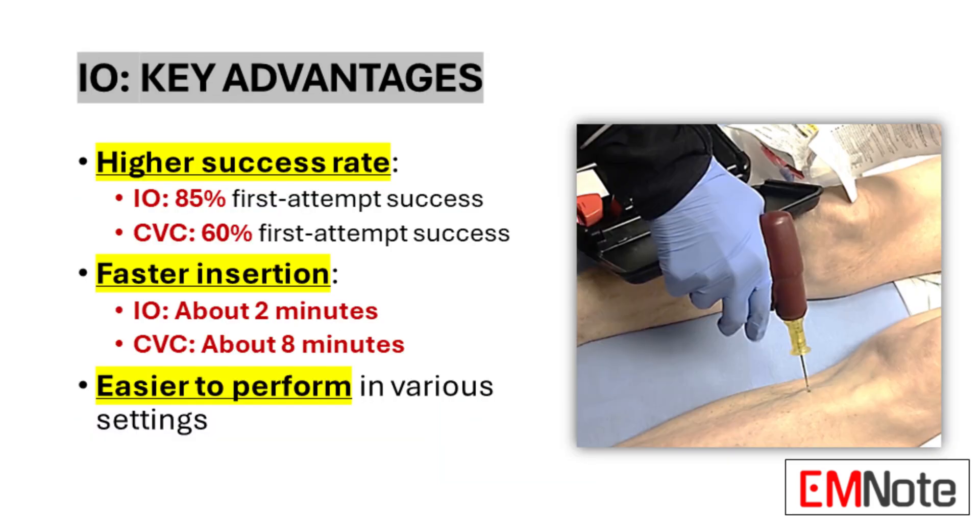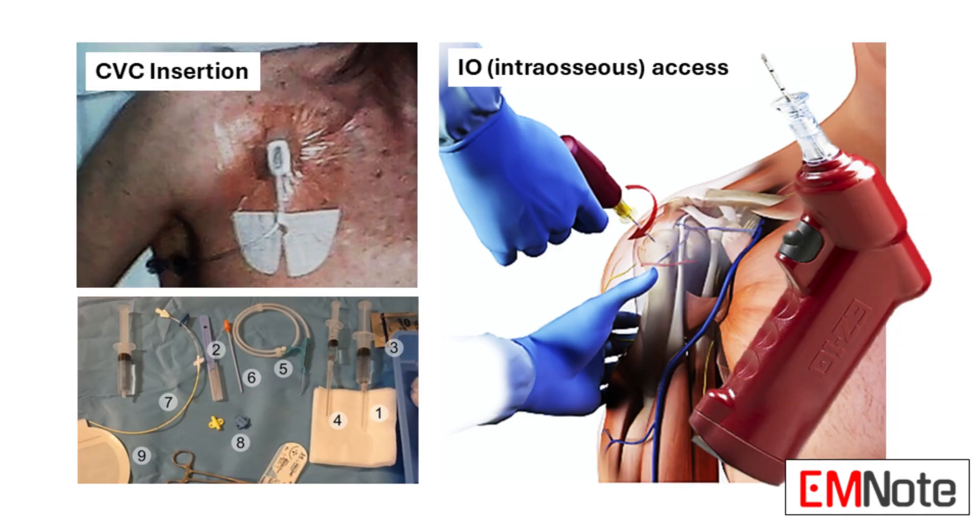Every minute a patient in cardiac arrest goes without treatment, their chances of survival decrease by roughly 10%. So you can see how, especially in a critical care situation, every second counts. Imagine being that medical professional struggling to get a CVC while the clock is ticking. IO access takes away that pressure, allowing you to deliver those life-saving medications almost immediately.